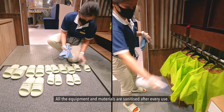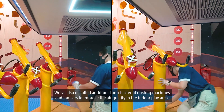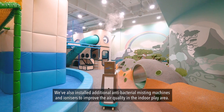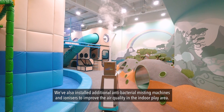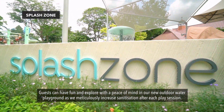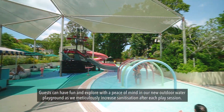All the equipment and materials are sanitized after every use. We've also installed additional antibacterial misting machines and ionizers to improve the air quality in the indoor play area. Guests can have fun and explore with peace of mind in our new outdoor water playground, as we meticulously increase sanitization after each play session.